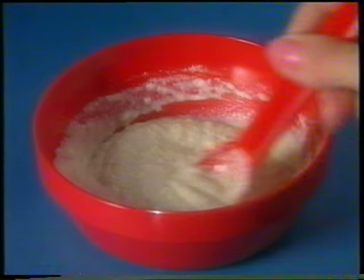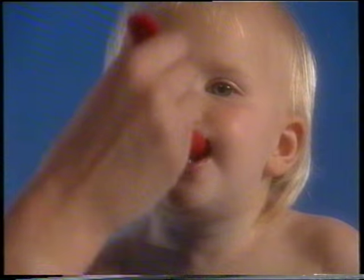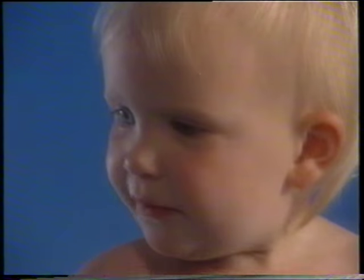Farley's ABC mixes easily with warm, previously boiled water. No milk is needed. Farley's ABC helps to ensure that babies receive a highly nutritious, well-balanced diet.